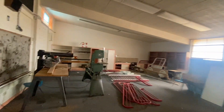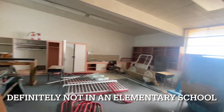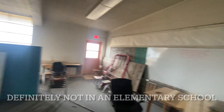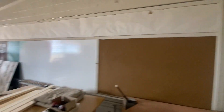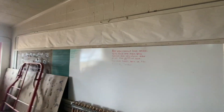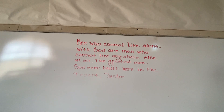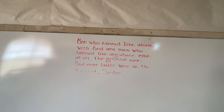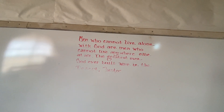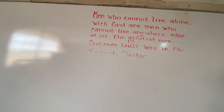Shop class. 'Men who cannot live alone with God are men who cannot live anywhere else at all. The greatest men God ever built were in the present or in the...' — what does that say? Desert, pastor? I don't know.